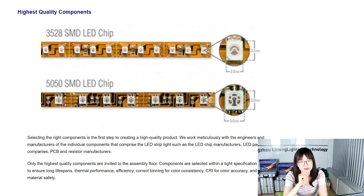The first step to creating a high quality product is selecting the highest quality components. We work meticulously with engineers and manufacturers of individual components that make up the LED strip light — such as LED chip manufacturers, LED packaging companies, PCB, and resistor manufacturers. Only the highest quality components are invited to the assembly floor. Components are selected within a tight specification range to ensure long lifespans, thermal performance, efficiency, correct binning for color consistency, CRI for color accuracy, and material safety.